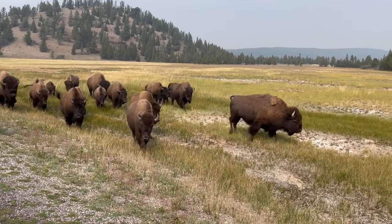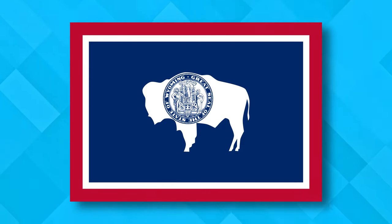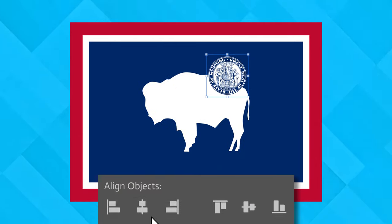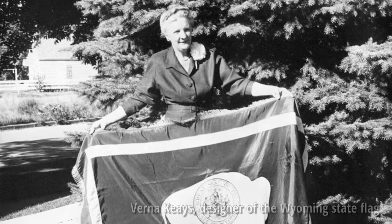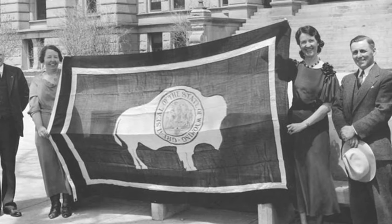Starting off this list at number 10 we have the western wonderland where the buffalo are roaming — Wyoming. I know this one is going to upset a lot of people. It's not a bad design overall — it's clean, it's simple, it gets the job done. But I can't ignore that OCD eyesore that is the state's great seal fighting to escape its bison enclosure. If you're going to smack it right in the middle, the least you could do is center it. The original design shows the seal placed centered within the bison, and later iterations led to the off-center mess we have today.